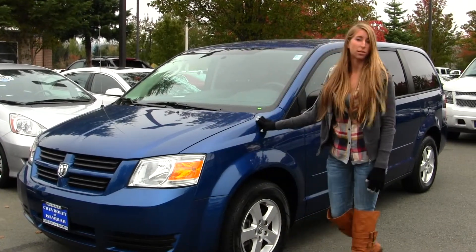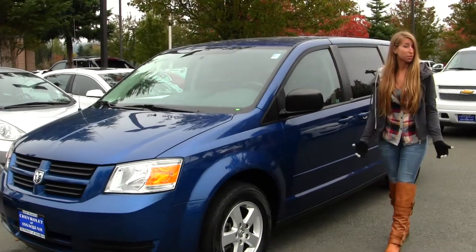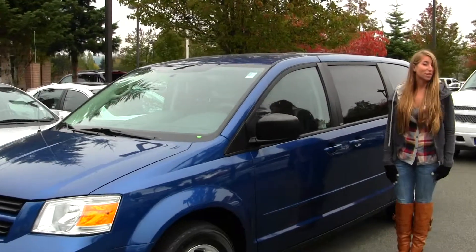On the exterior, this vehicle comes equipped with the alloy wheels. It's a great commuter vehicle, great for families. Let's take a look on the inside.